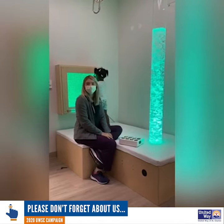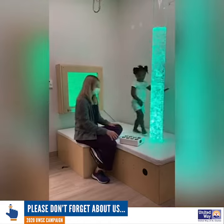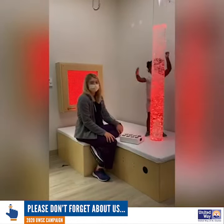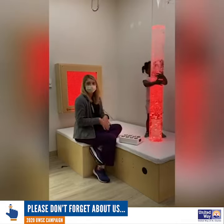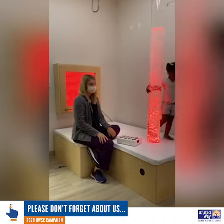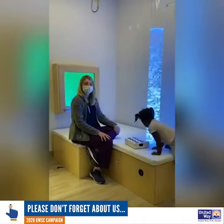The sensory equipment in this room has helped us tremendously with a lot of our patients, but it has specifically helped us with this patient. The bubble tube specifically has helped her to regulate and calm down when entering the sessions, and at the end of the sessions it's helped us get her to learn new vocabulary, like saying the colors.